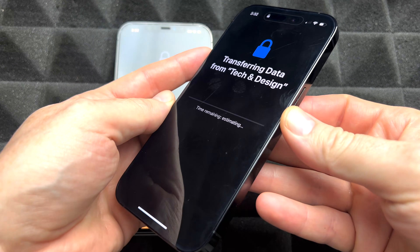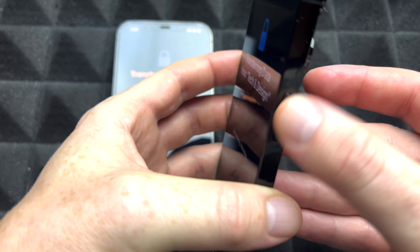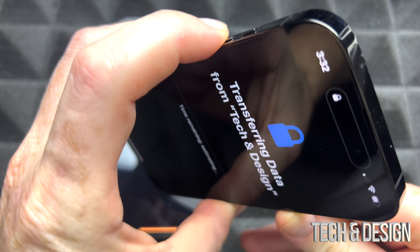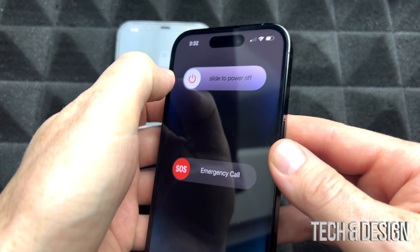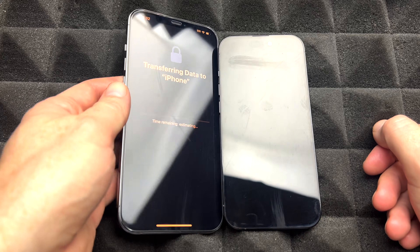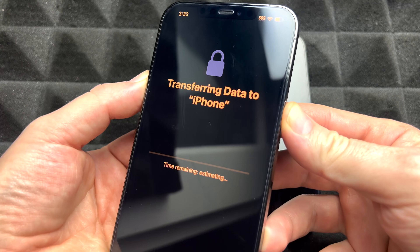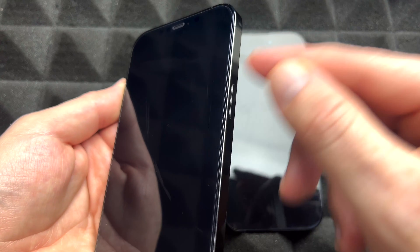The fix for that is to hold your power key, which is also your Siri key, and your volume key, which is the top one. Just hold on to those to turn this phone off. And sadly, we're gonna do the same thing with the old one too.